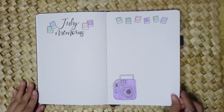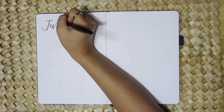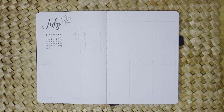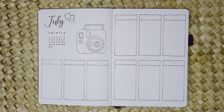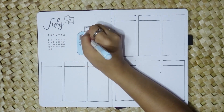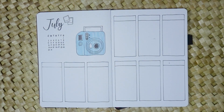Lastly, my weekly spreads provide a snapshot of each week with space for personal reflections and daily plans. It's a space where I can jot down my thoughts, express gratitude, and stay organized in a creative and individualized way.